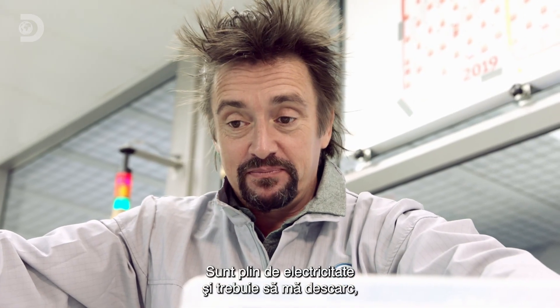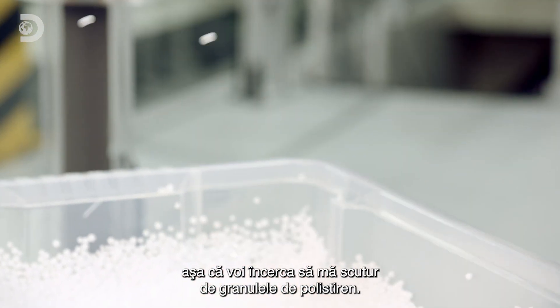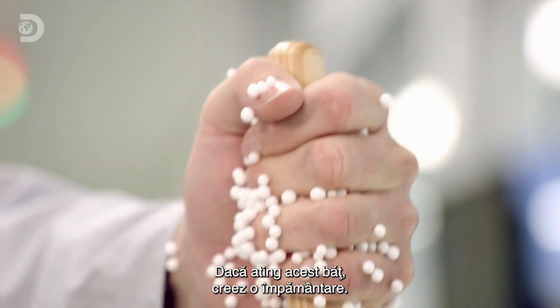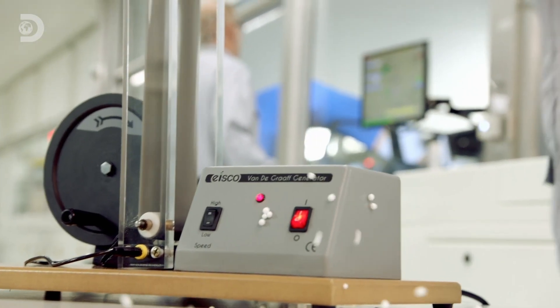The problem now is I'm filled with electricity and I've got to get rid of it. Let's get rid of these polystyrene balls first. I can't just let go of the machine because I'll get a zap. Apparently if I touch that wooden stick, that earths me. I think I can now turn the machine off without getting zapped — I so can't!